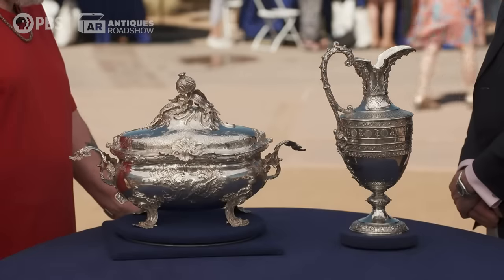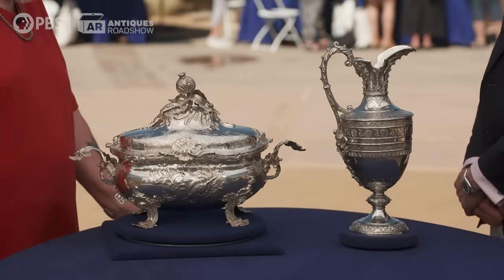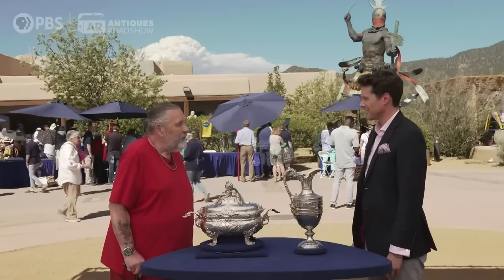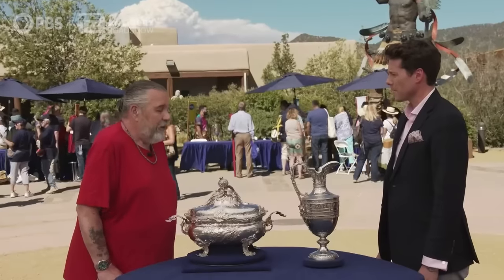These have come down through my family. They belong to my grandparents. I just remember them being on a dining room table in New Orleans after my mother passed and we were dividing stuff up. My sisters didn't want them.